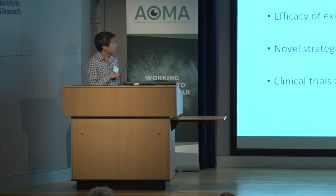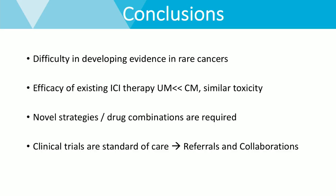In conclusion, there's been a lot of difficulty developing evidence for treatment in rare cancers like uveal melanoma. Efficacy of existing immune checkpoint inhibitors is much lower but has similar toxicity, and we're going to need novel strategies and drug combinations in order to progress this. Clinical trials remain standard of care, so we really need people to refer to those centres that are holding clinical trials in this space.